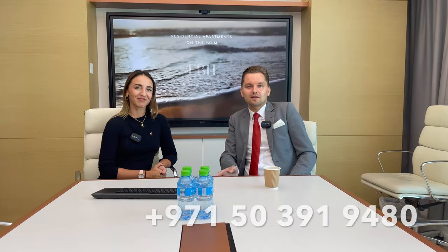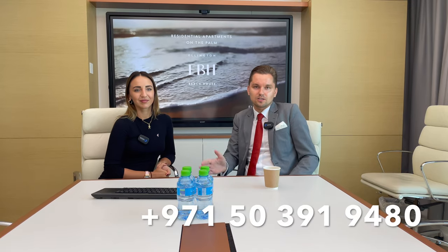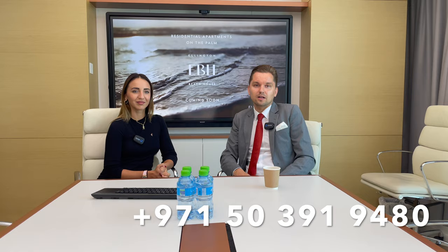I think we've covered most about the project. Thank you so much for your presentation. Thank you for coming. For more details about this beautiful project, Beach House, you can always contact me — my contact details are below. I'll be glad to meet you here in the Ellington office with Margarita, located in Burlington Tower in Business Bay. We can also arrange a site visit on Palm as construction is ongoing, and there are still some units to choose from. I believe it's a very good proposition for two-bedroom units on Palm, comparing to similar projects like Royal Atlantis, Six Senses, or Serenia Palm. Thank you — like, subscribe, comment, and see you in the next video.